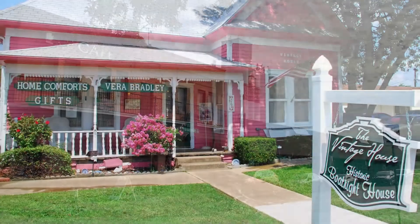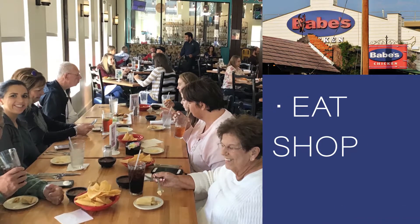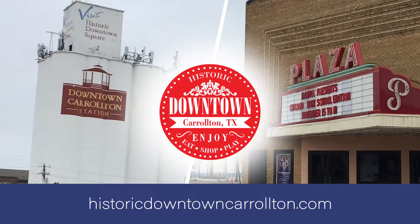Historic Downtown Carrollton hosts free public events all year long. It's a great place to eat, shop, and enjoy with family and friends. Shop smart. Shop small. Shop Historic Downtown Carrollton.